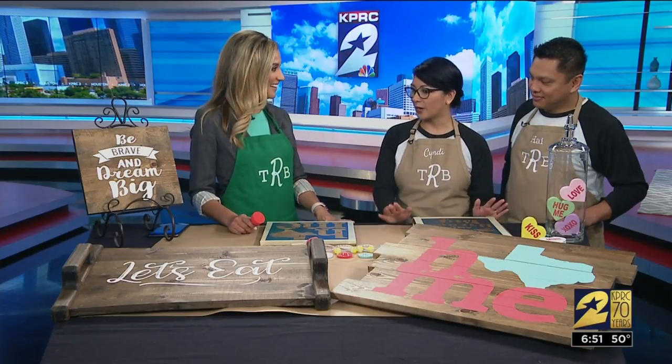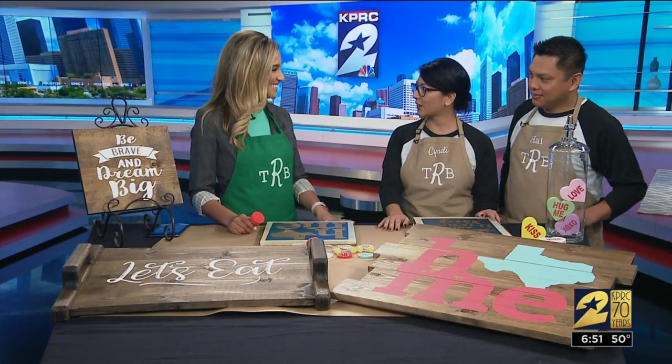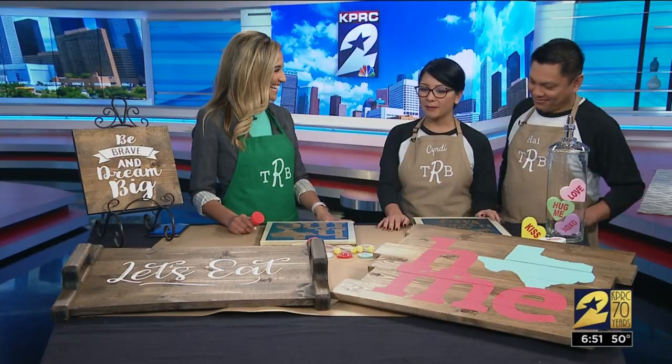Check us out at katiehomeandgardenshow.com. All the information is on there so you'll be able to sign up, come in, and join us this weekend.